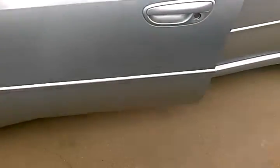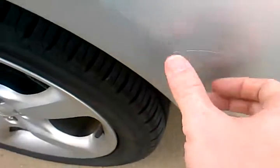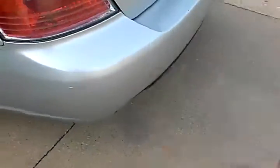The body itself appears to be in pretty good shape. I got a little scrape here, a little bit of a scratch here, but it's harder to see because it's the same color. So in the sunlight you really won't notice that.